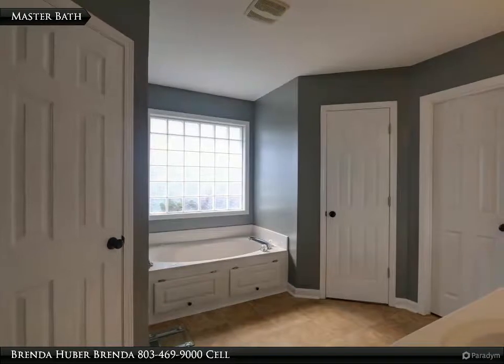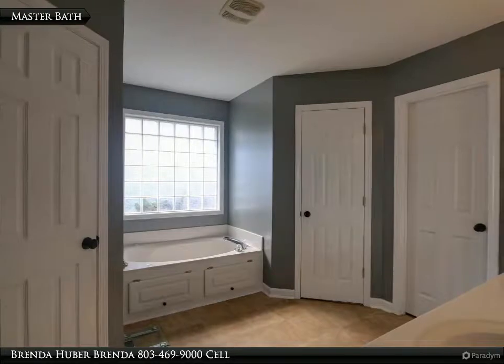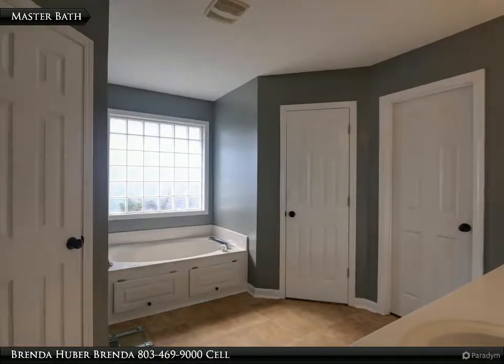The master bath has dual sinks, a walk-in shower, whirlpool tub, two walk-in closets, and measures 13 feet 4 inches by 11 feet 4.